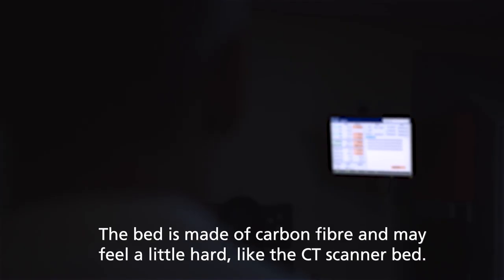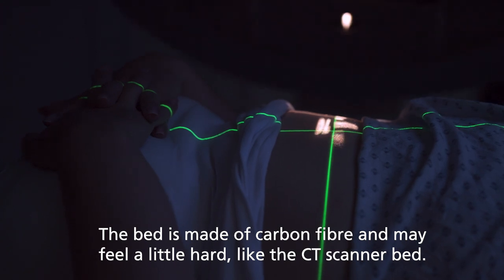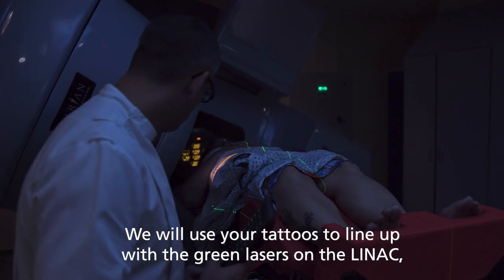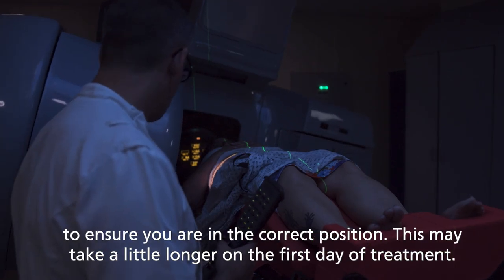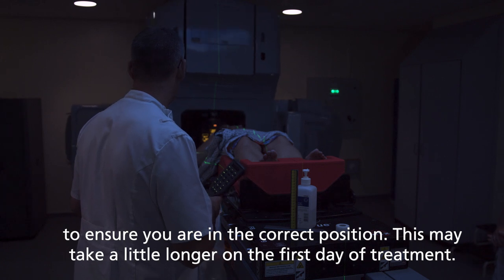The radiographer will position you on a LINAC bed. The bed is made of carbon fiber and may feel a little hard, like the CT scanner bed. We will use your tattoos to line up with the green lasers on the LINAC to ensure you are in the correct position. This may take a little longer on the first day of treatment.